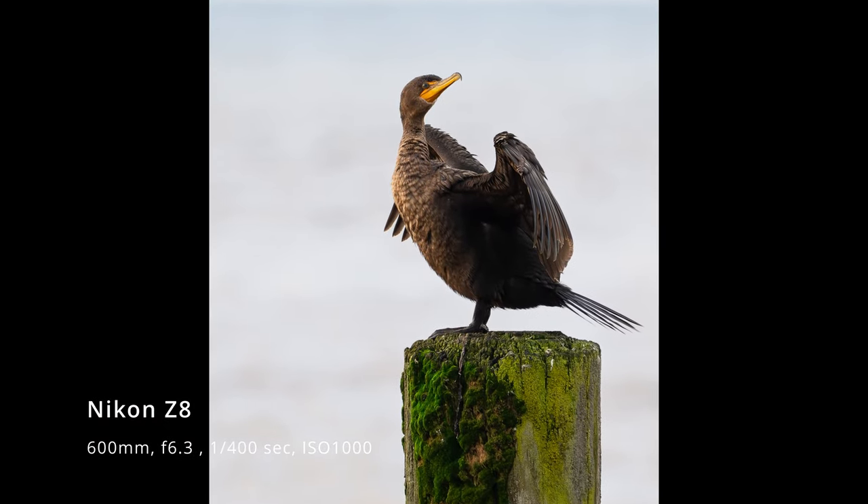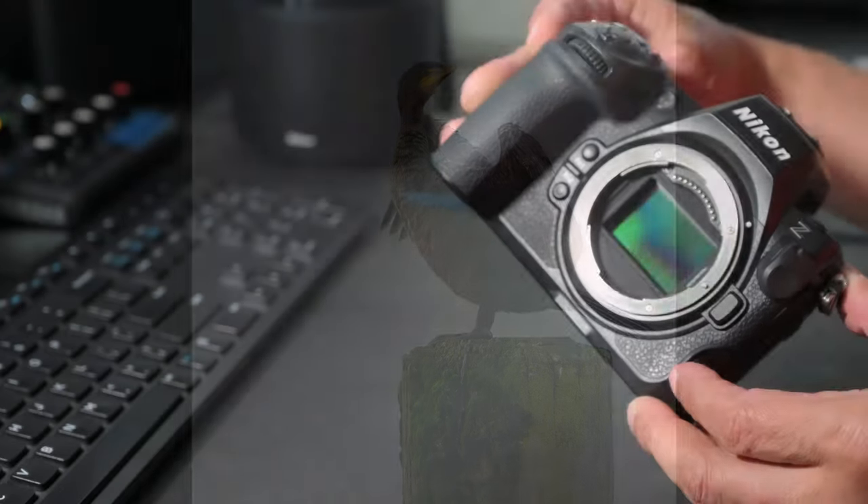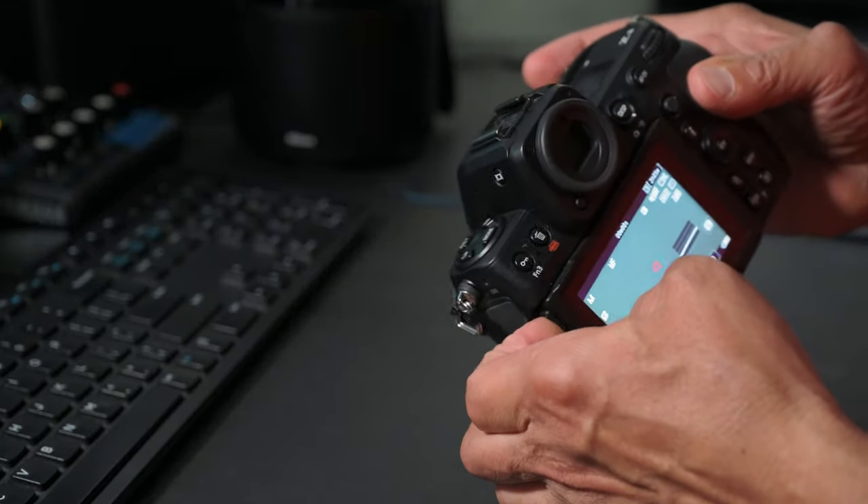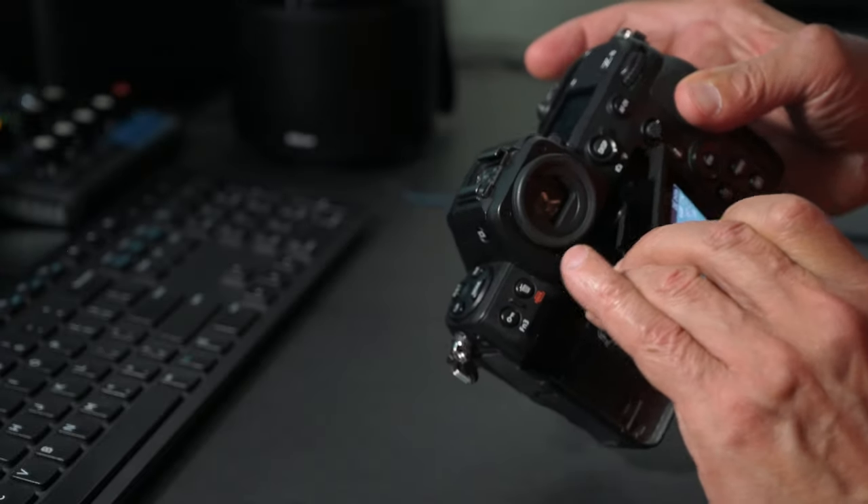The Z8 can shoot up to 20 frames per second in full resolution RAW with no screen blackout, making it perfect for fast action photography.